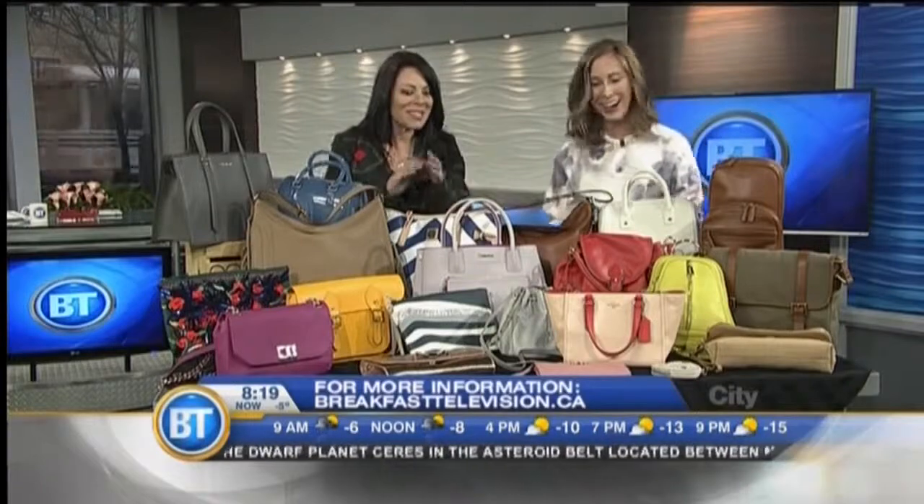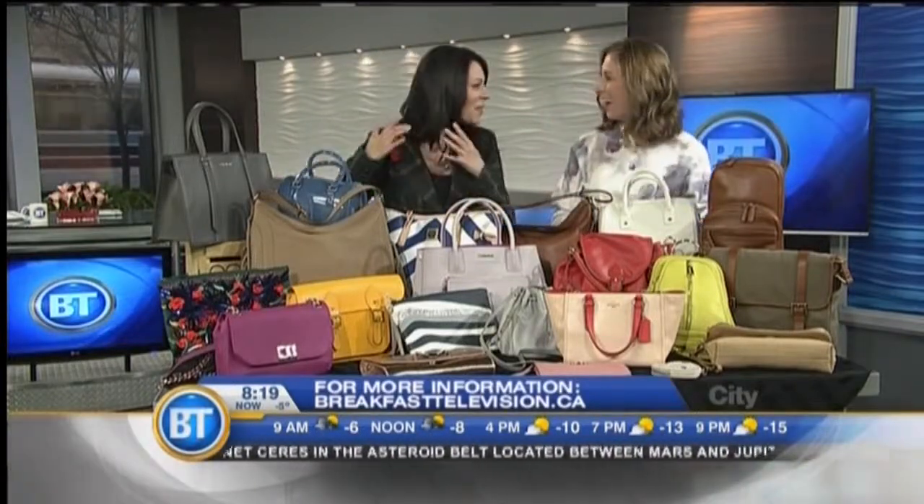I wish my husband would get a man purse because he's always losing things from his pockets. Yeah, this would be the piece for sure.